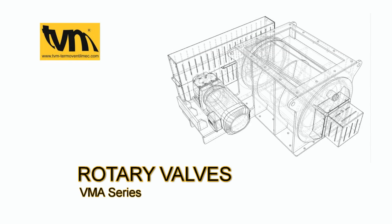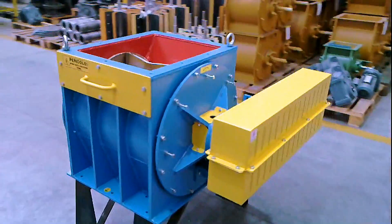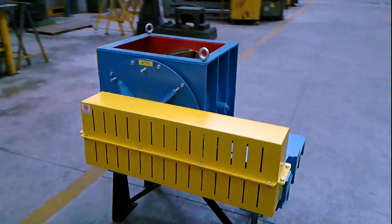TVM ThermoVentalMac, which leads in the sector of industrial suction systems, would like to show a new rotary valve with mechanical seal and chain driven model VMA.